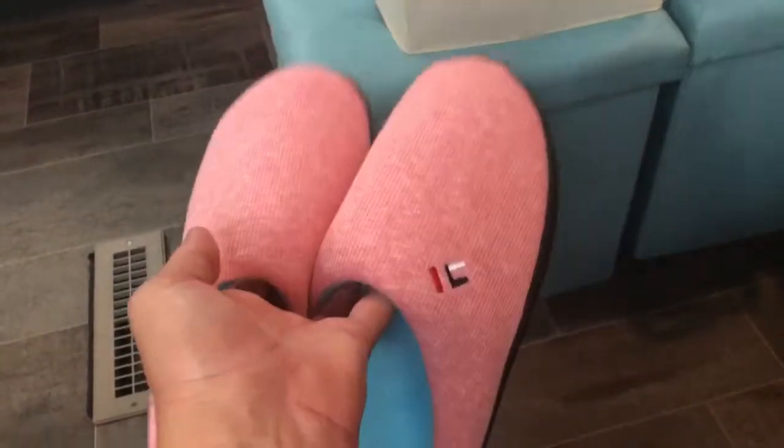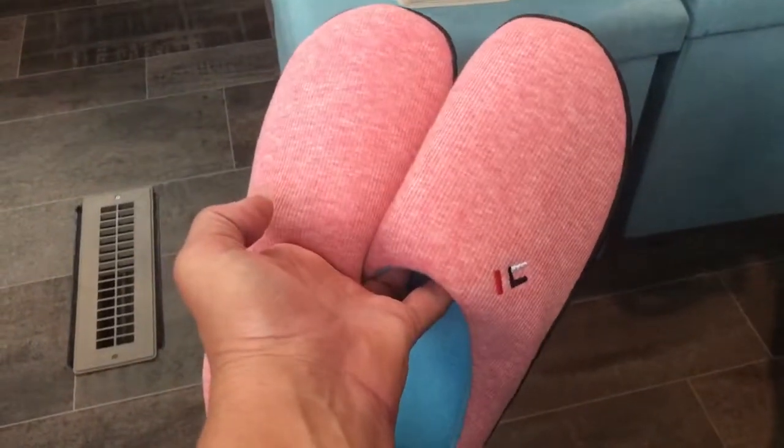Small, medium, and large available on Amazon.com. Mary from Just Plum Crazy.